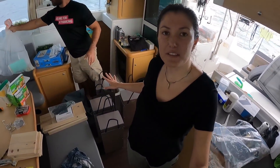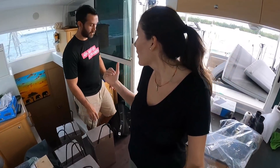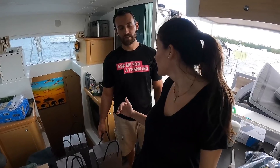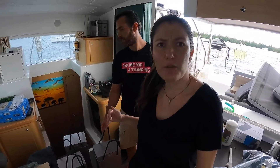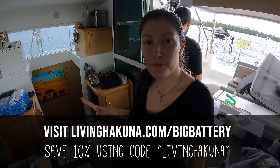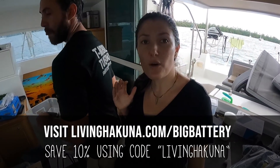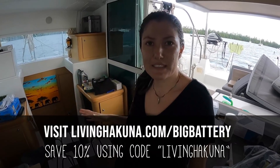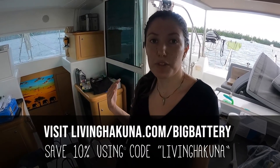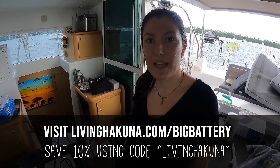The second reason is price. With these four batteries we'll have 16 kilowatts of power. Each battery is 170 amp-hours at 24 volts, and the price is about $1,600 each — so all four batteries come to around $6,000. That's still a lot better value, and we get more power than we had before with our LG battery, which was 9.6 kilowatts.